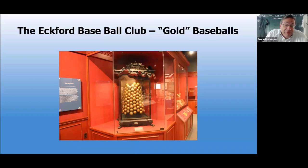One of my favorite visual parts of this exhibit is this display featuring gold baseballs. They're not solid gold — a gold paint has been put on the exterior. This prominent team, the Eckford Baseball Club — this is how we refer to these early teams, not as teams but as clubs. Can you explain exactly what the word club signifies?